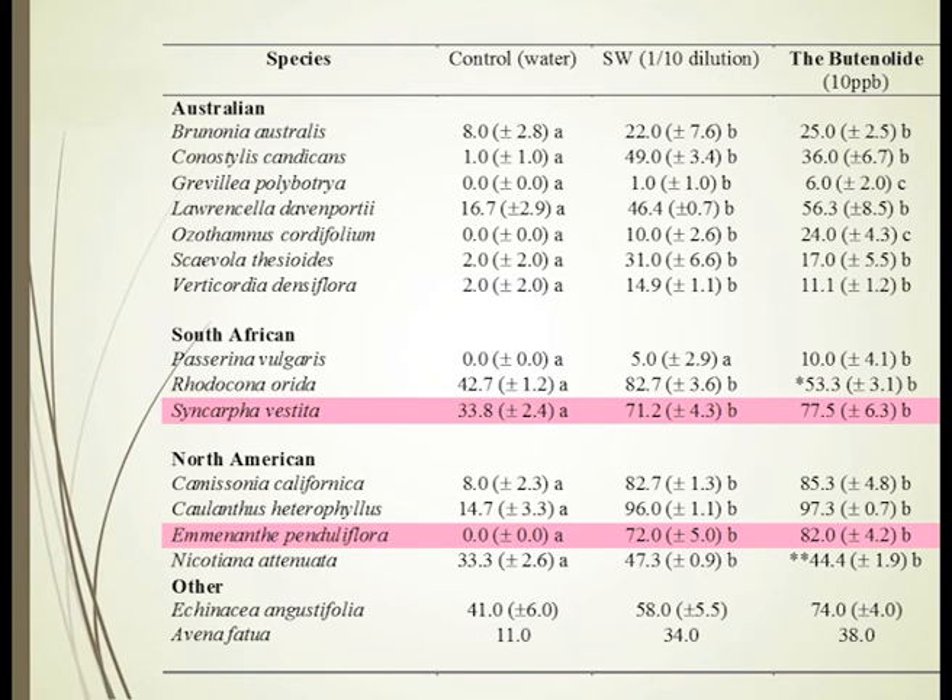We tested Australian, South African, and North American species, as well as a range of other species from the published smoke literature. We found that smoke water application compared to the butenolide gave remarkable germination stimulation in those same species — so clearly, this was the major master molecule that was the key to unlocking the mystery of bushfires from around the world.